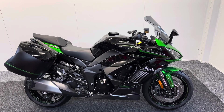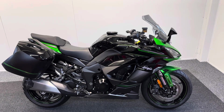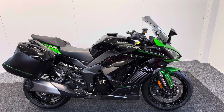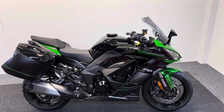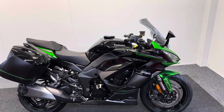Matt Williamson Motorcycles are pleased to present you with this stunning Kawasaki Ninja 1000 SX Tourer. It's a 2023 model, one-owner bike from new with just 5,600 miles, and it looks beautiful in the stunning emerald green and metallic black colour scheme.